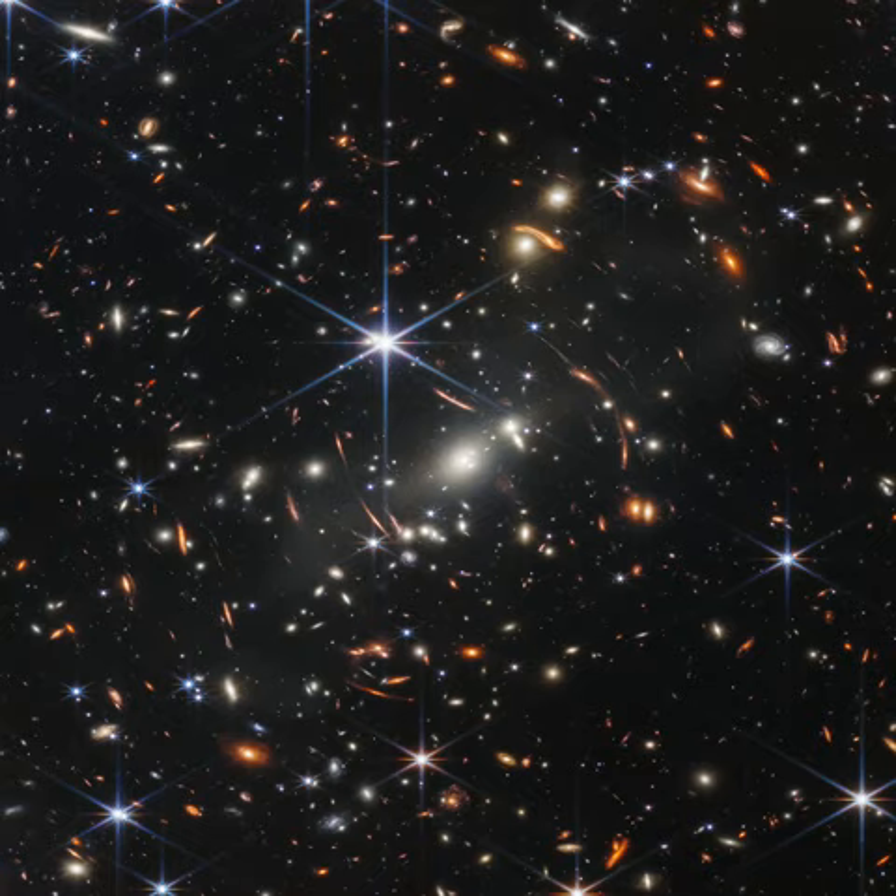The thousands of galaxies flooding the field of view are members of the distant galaxy cluster SMACS 072373, some 4.6 billion light years away.